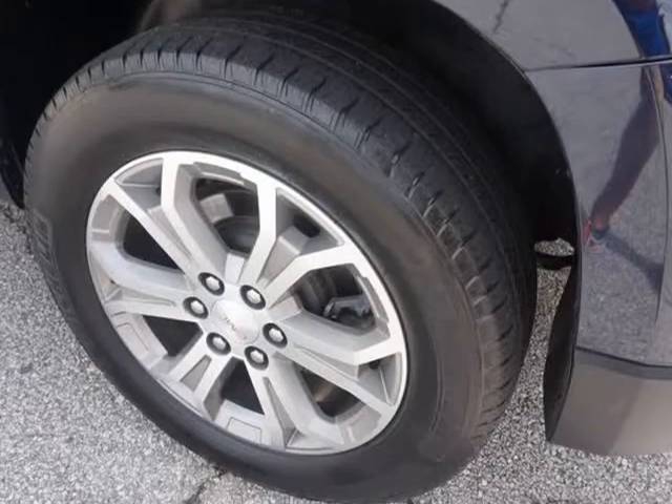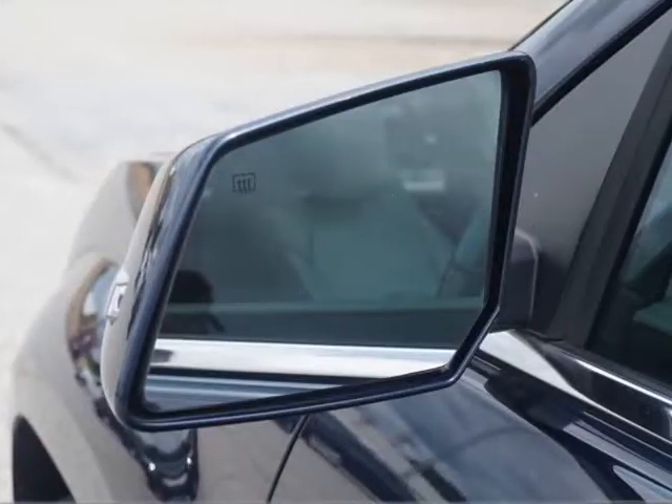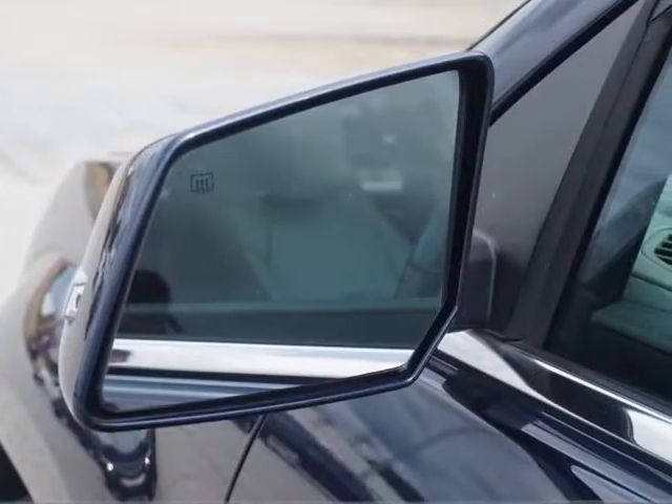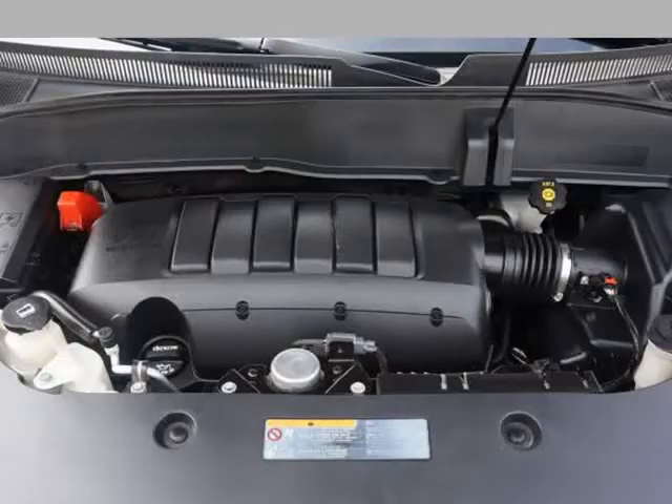Bluetooth, Keyless Entry with Factory Remote Start, 2nd Row Captain/Bucket Chairs, 3rd Row Fold Away Seats, Rear AC/Heat with Separate Controls, Premium 19" Alloy Wheels.